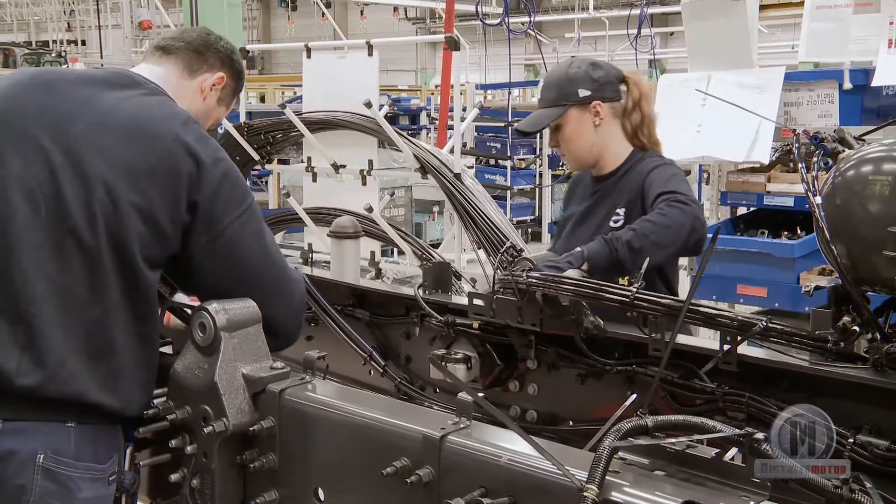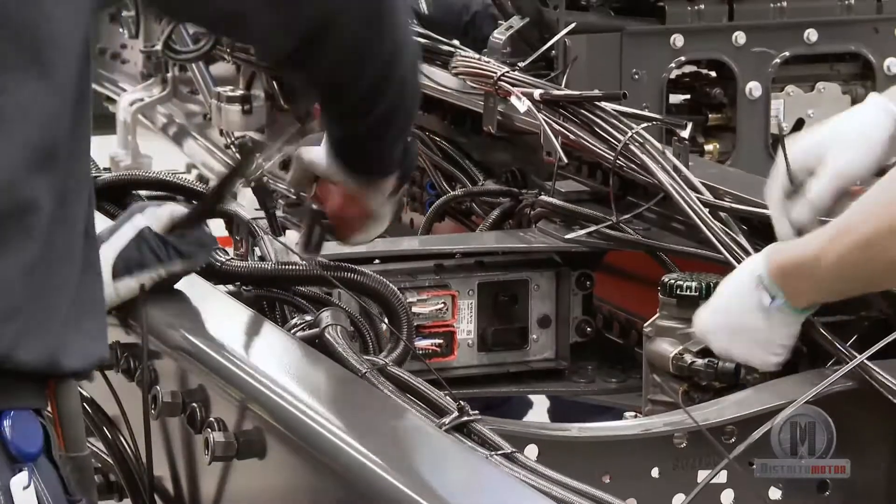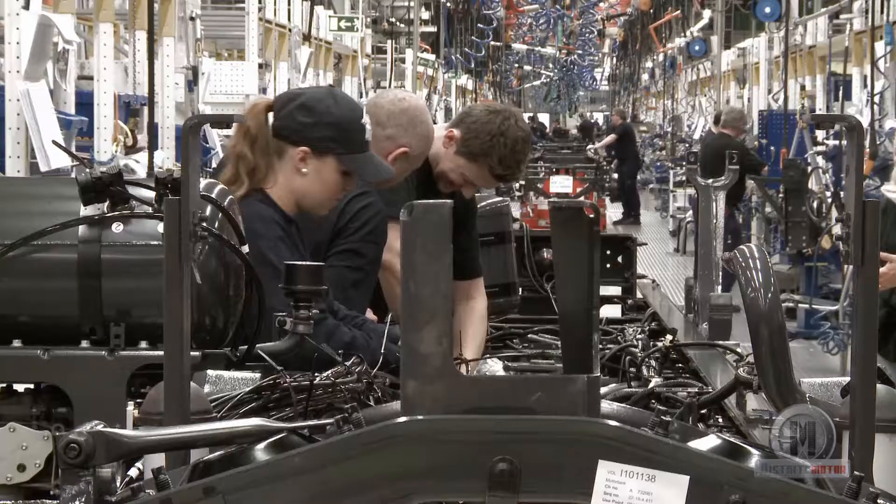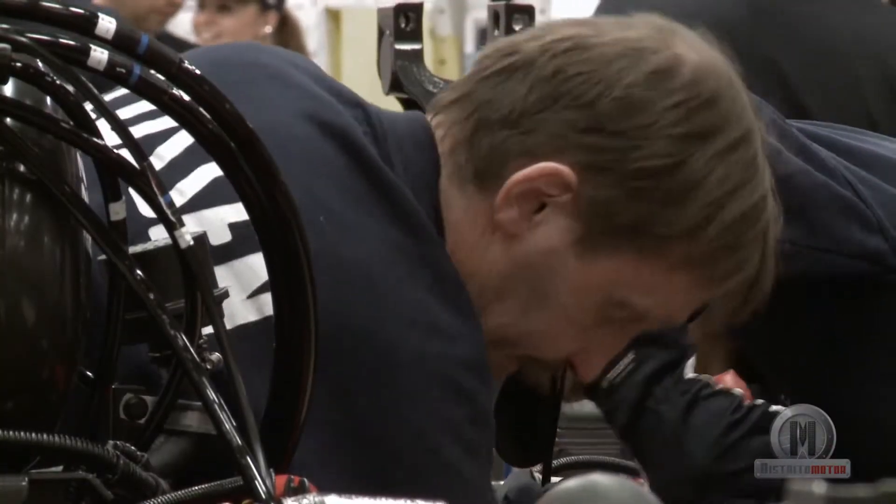All to ensure that they meet the very highest quality standards. Operators from all over the world — from Russia to Brazil — have also been here to learn how to build the new truck.